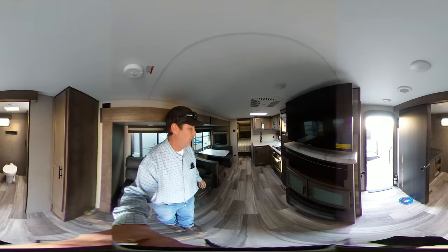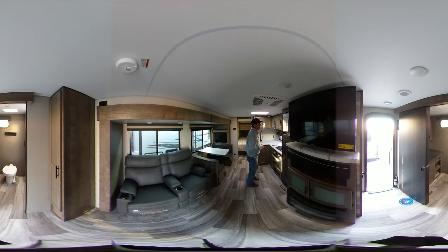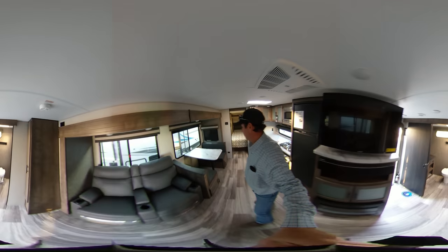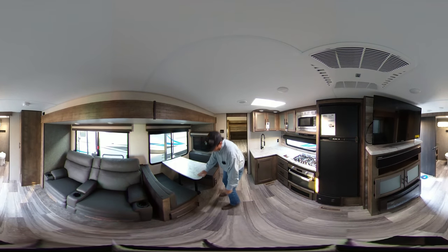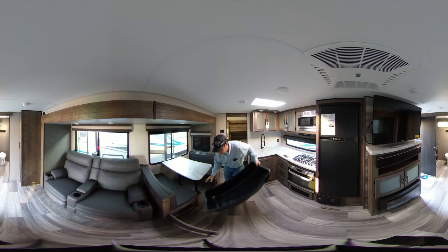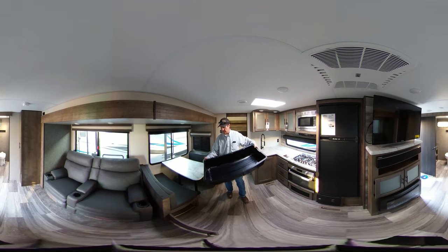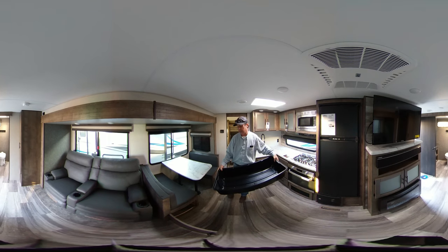Right to my side here it has a nice eight cubic foot propane or electric refrigerator. This model also comes equipped with a nice large booth, which also has underneath both of the seats these nice plastic storage containers so you can easily carry your camping gear in and out of your trailer.